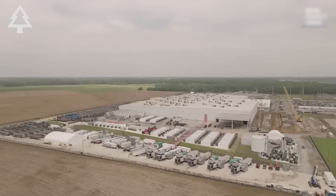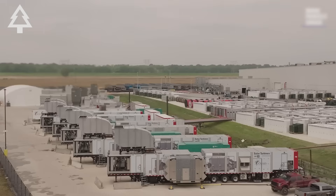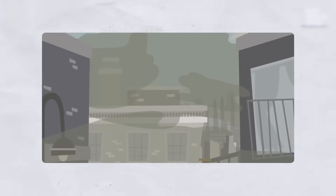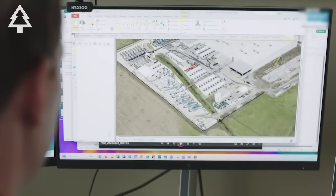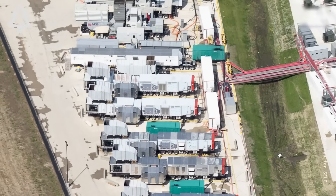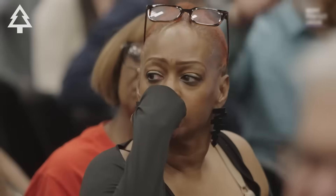Some data centers generate their own electricity on-site. In Memphis, Elon Musk's xAI Gigafactory of Compute runs 33 mobile gas turbines, burning methane to produce up to 420 megawatts of power — enough for 300,000 homes — without air permits or pollution controls. These turbines release harmful pollutants such as nitrogen oxides, which contribute to ground-level ozone and worsen asthma and COPD; formaldehyde, which can cause cancer; and fine particulate matter, which can lead to heart disease and stroke. xAI's emissions of 1,000 to 2,000 tons of nitrogen oxides annually make it the largest single NOx source in Memphis, a city already struggling with high toxic air release rates and above-average asthma ER visits. Residents nearby have reported worsening respiratory illnesses since the turbines began operating.